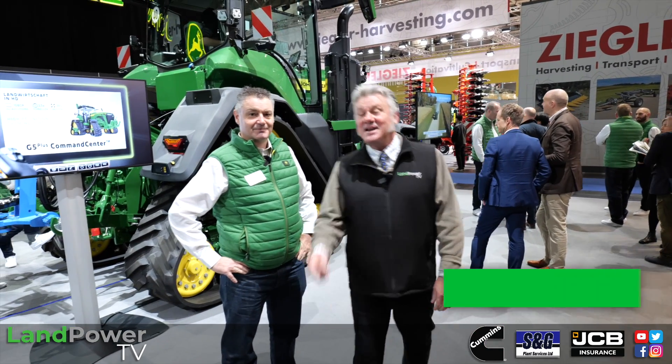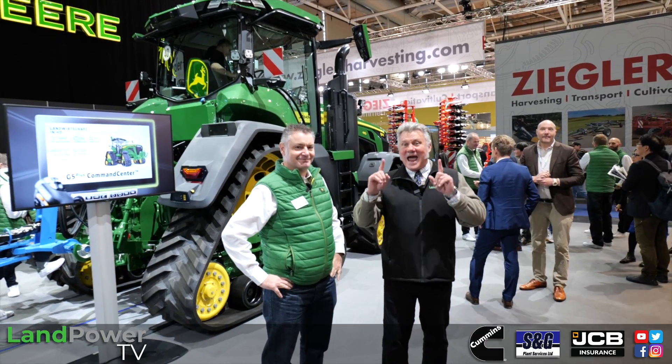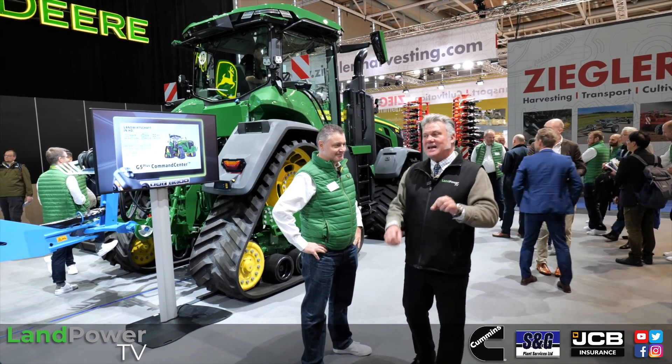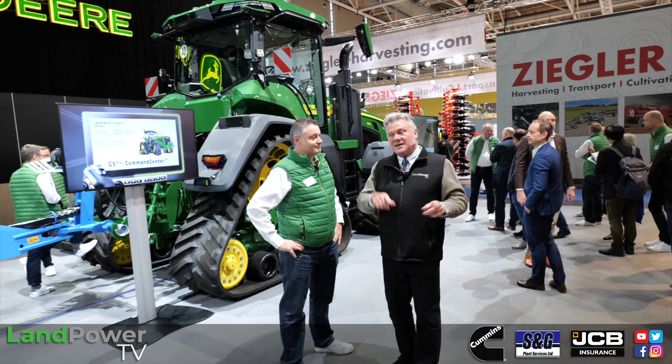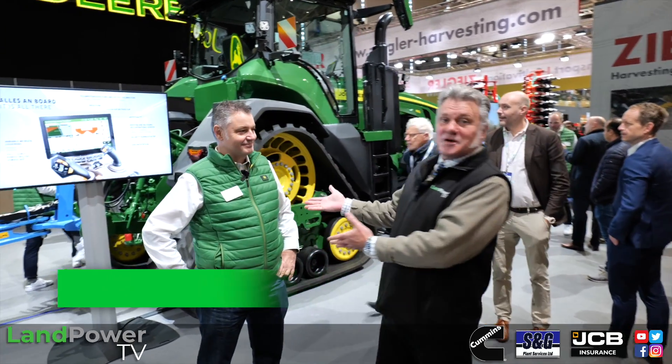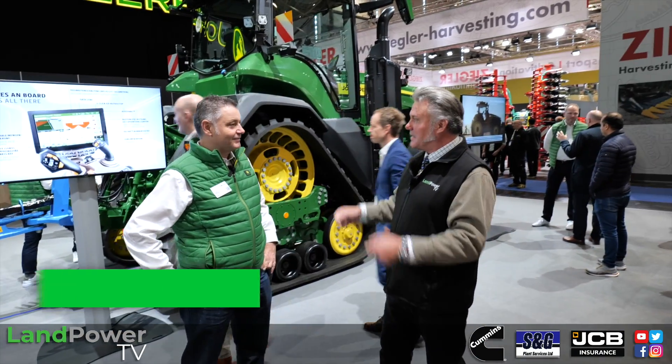Our journey at Agritechnica 2023 continues and we are now at the John Deere stand — a massive one-hectare collection of machines which this year has been laid out quite uniquely. To tell us about how and why it's been done is Chris Wiltshire, the technical marketing manager for John Deere UK.